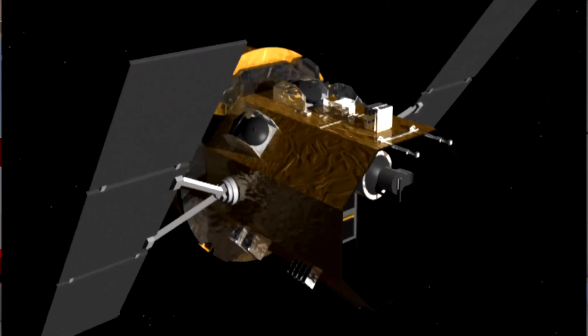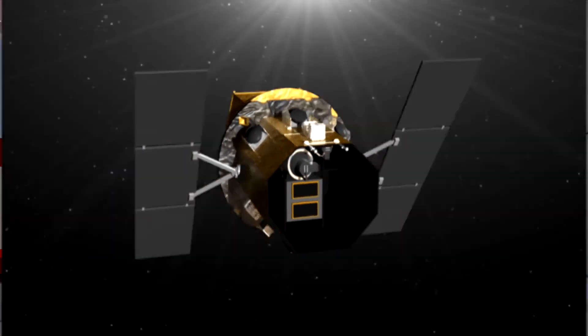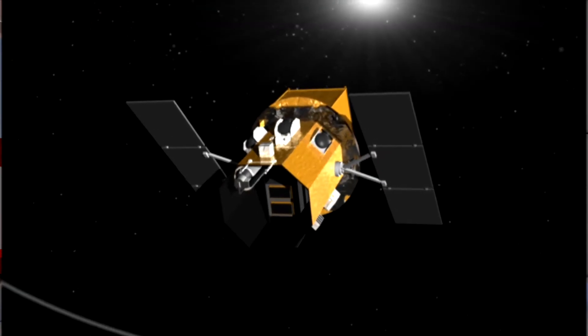Hubble, Spitzer, Chandra, XMM-Newton and GLAST are all versatile giants. But some space telescopes are much smaller and have much more focused missions. Take Corot for example — this French satellite is devoted to stellar seismology and the study of extrasolar planets. Or NASA's Swift satellite, a combined X-ray and gamma ray observatory designed to unravel the mysteries of gamma ray bursts.